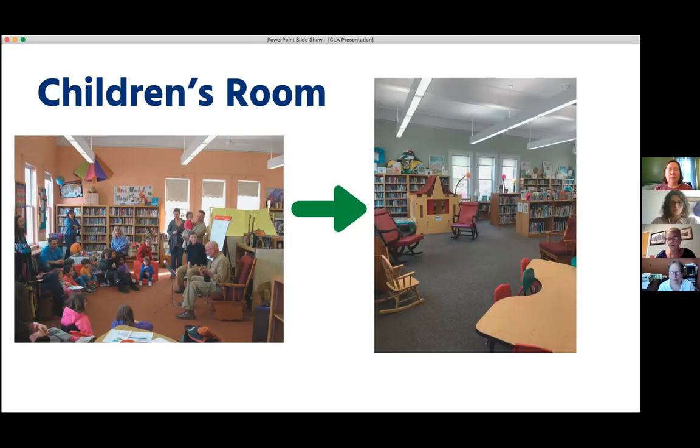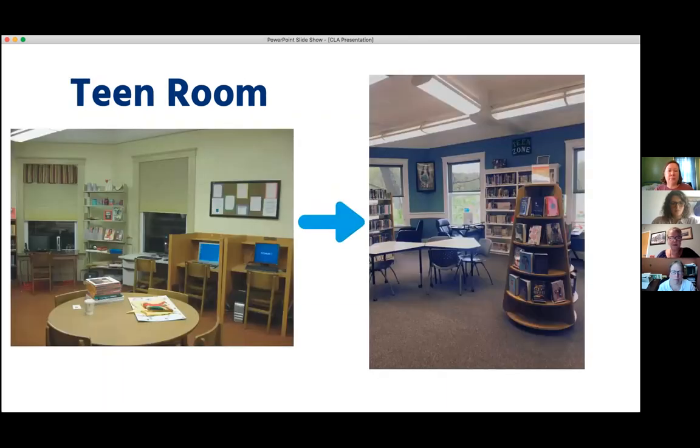We updated things such as paint, carpet, window trimmings, just to make it look fresher. We changed out some of the furniture. In the before picture of our children's room, we had really tall shelves that were completely full and blocked your view. So we changed to some lower shelving, more accessible for children, made it a little bit more open and inviting. Same thing in our teen room — it seemed to be where a lot of things landed that nobody wanted anymore. We were able to do a couple of fundraisers, update the paint and carpet, and put in some new furniture.